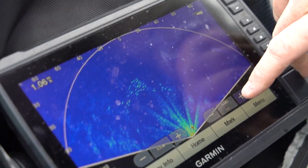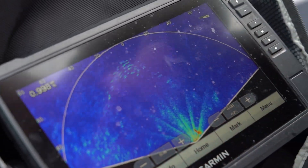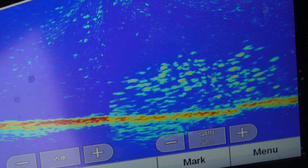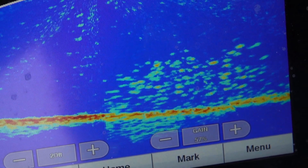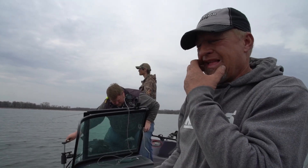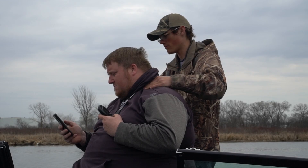Hey Brian, let's talk a little bit about how you find these fish. By using the side imaging with the Humminbird or using the Garmin LiveScope, it's incredible — it just cuts down the time. It's one thing to get them to bite, but finding the fish nowadays is so much easier because of electronics.